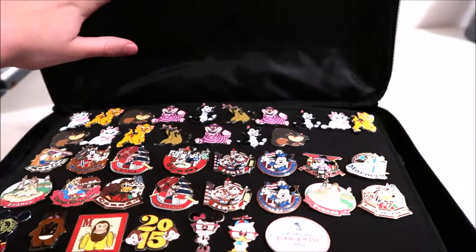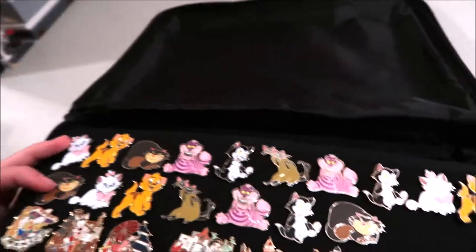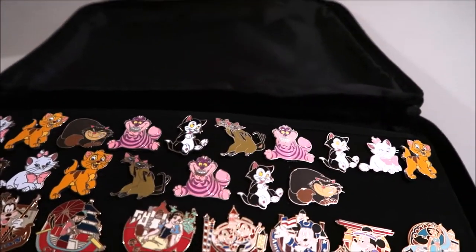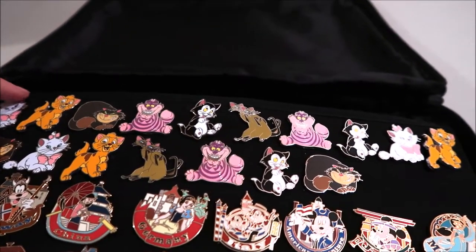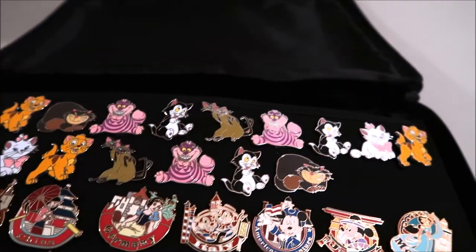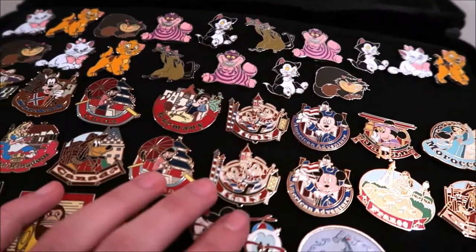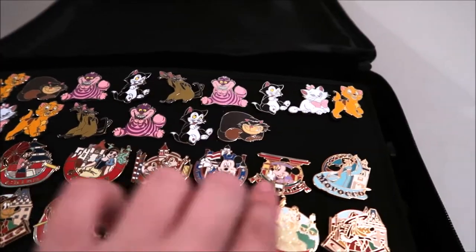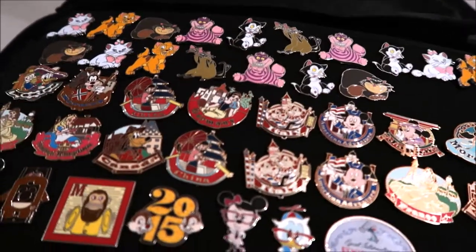So here's what I have right now — this is most of my pins I'm trading. To start, I have three: two full sets and one almost full set of the cats booster pack. I took out one of the Siamese because I didn't have that one yet in my collection. I also have one full set and one partial set of the country pins from Epcot — so like one full set that goes to Canada and then I have these extra ones.